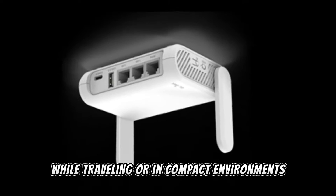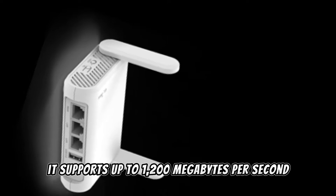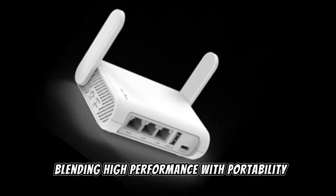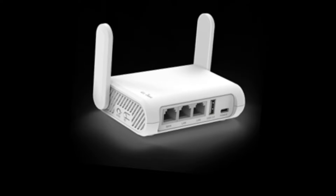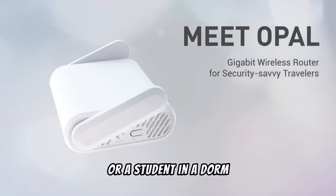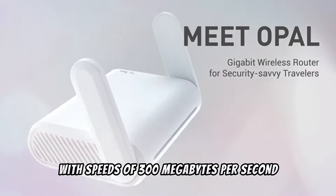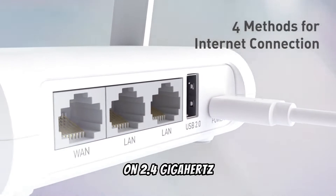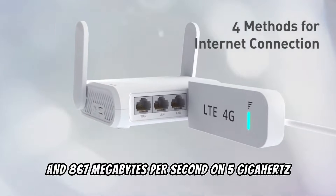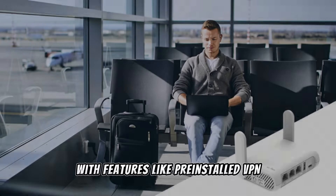The device is a pocket-sized powerhouse, perfect for those who need reliable internet access while traveling or in compact environments like small apartments or dorms. It supports up to 1200 megabits per second wireless transfer speed, blending high performance with portability. It delivers 300 megabits per second on 2.4 GHz and 867 megabits per second on 5 GHz.